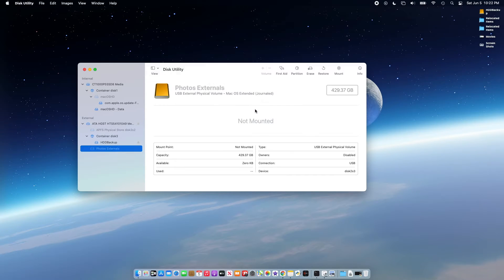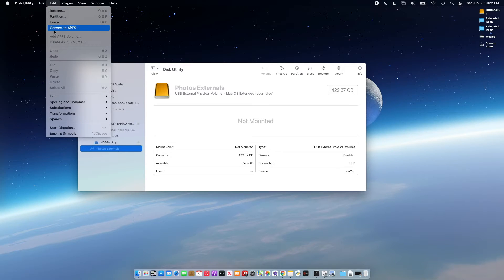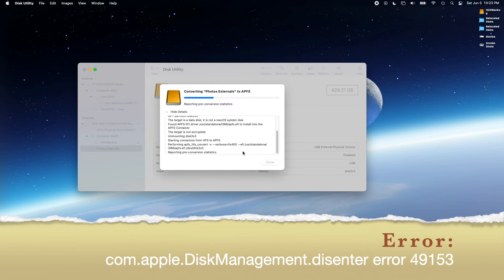So to wrap it up, I have two partitions of my external HDD. One is accessible and the other is not — it says 'not mounted' or 'could not mount' every time I click the mount button in the Disk Utility. It gives an error message saying com.apple.diskmanagement.disk.error49153.